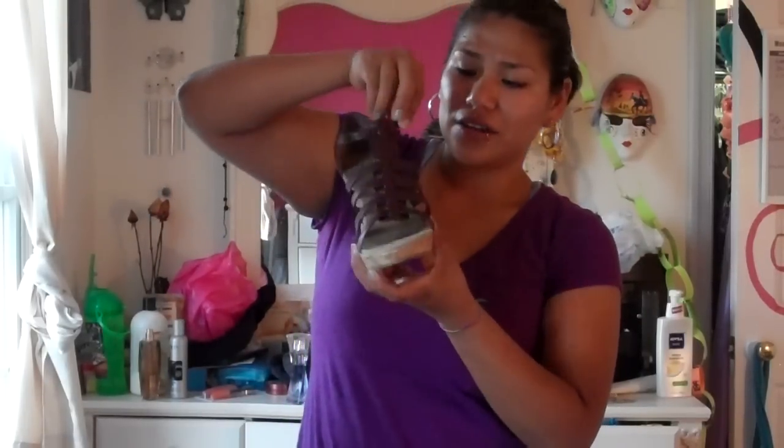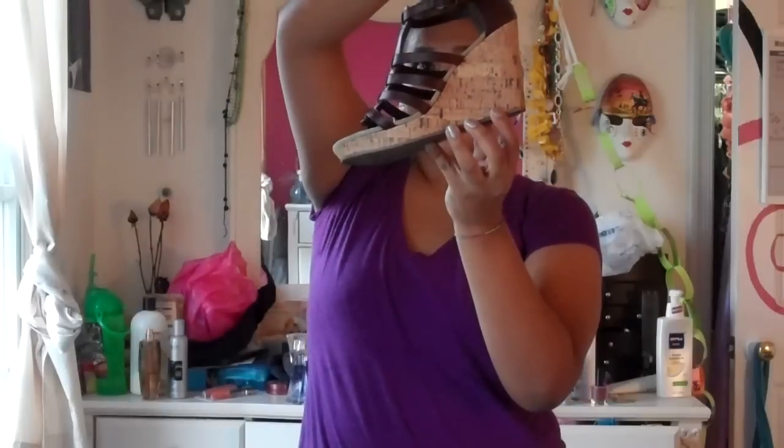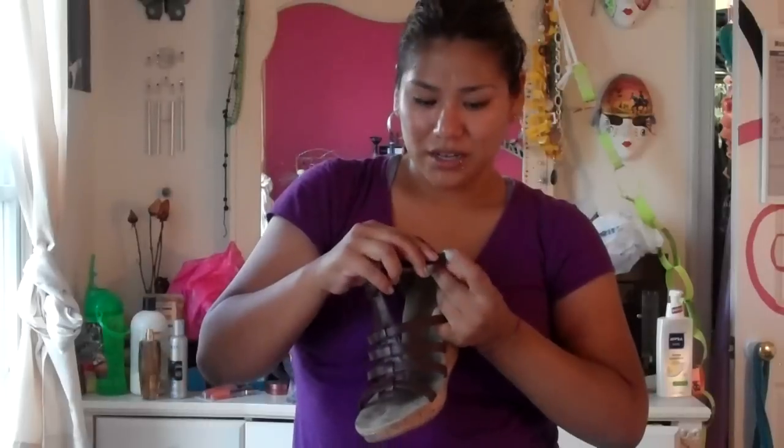Now for shoes — I have four pairs. From Old Navy, I got these wedges. I wore them today for the first time in my outfit of the day. They're size nine and they're like gladiator-style wedges. I really like them and they were really comfortable. I'm not really a heel girl but these work great. I think they were around $30 from Old Navy.